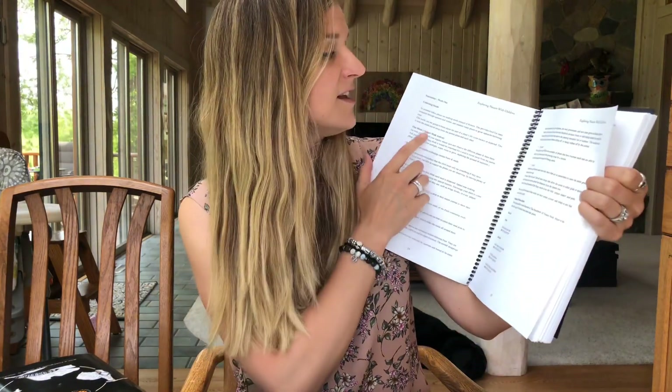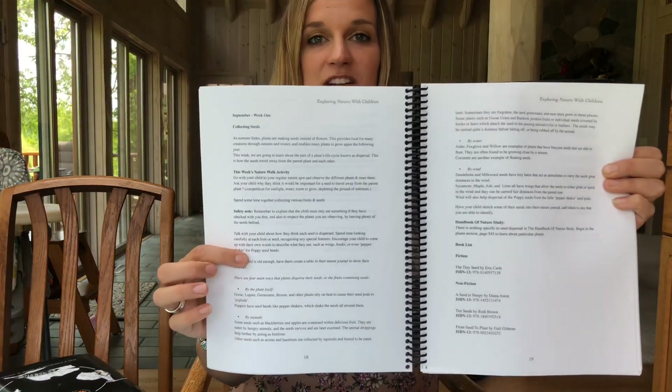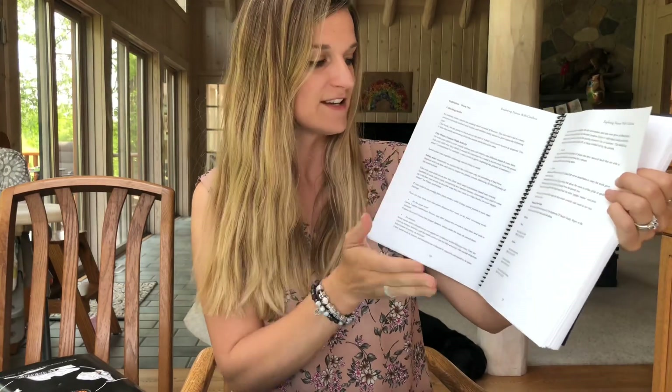I'm going to show you September week one, because this is what we started with when we jumped into this curriculum — it's talking about seeds. The pages are very plain, there's nothing super exciting visually when you open it up, but the wealth of information inside is fantastic.